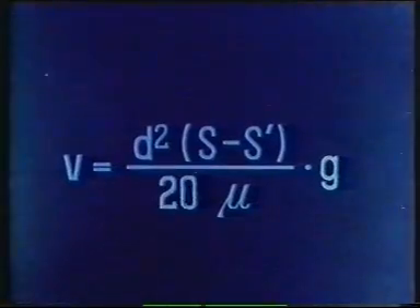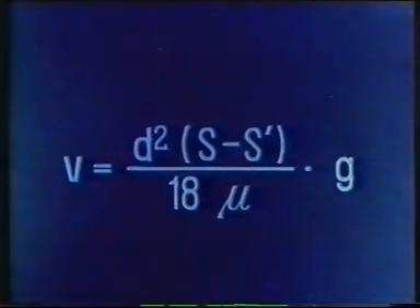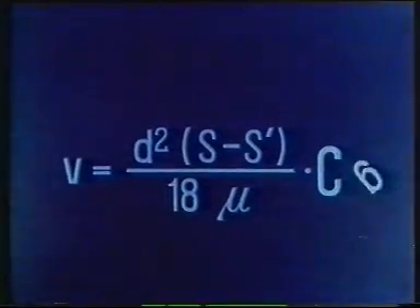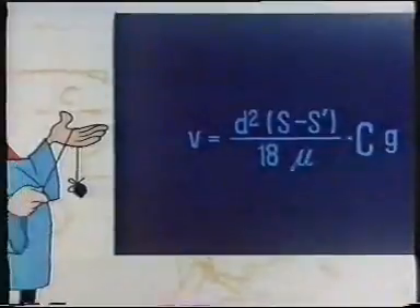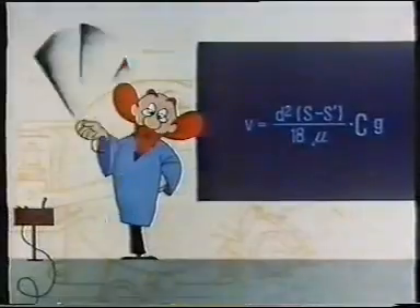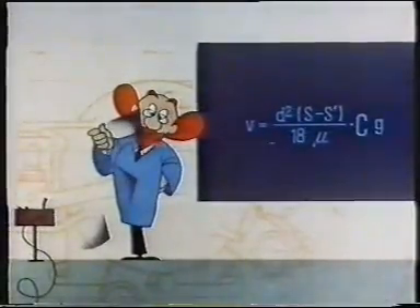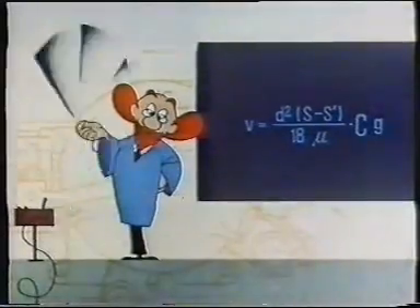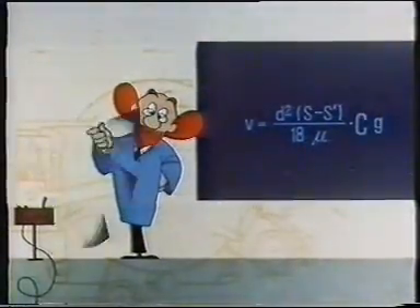But if you replace G, the force of gravity, by centrifugal force, there's hardly any limit to what can be done. This is what Stokes' law means. By replacing gravitational force by centrifugal force generated by mechanical means, the constant factor G can be multiplied many thousands of times.